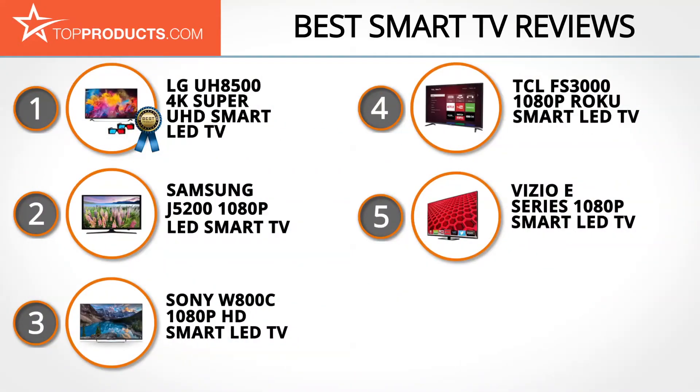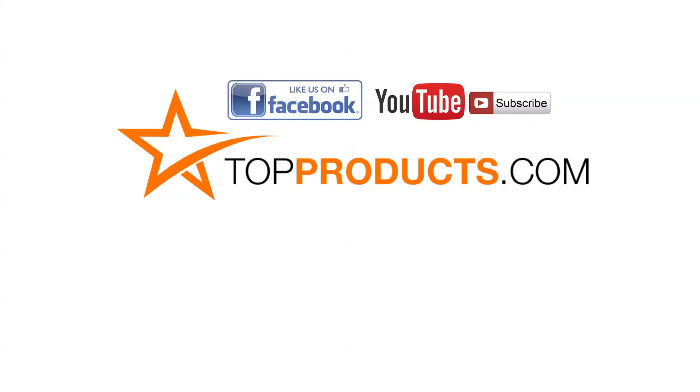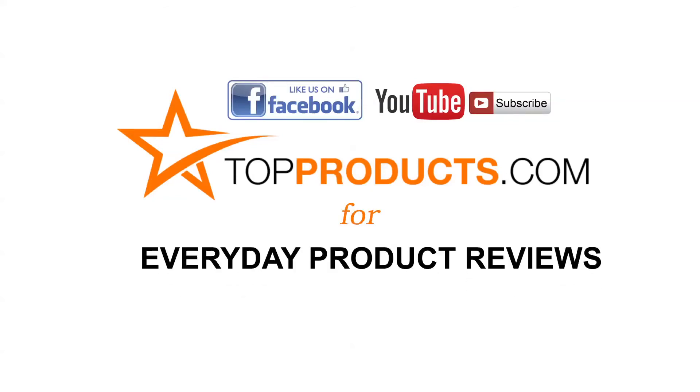These are our top 5 smart TVs — we hope you enjoyed our review. Click now to subscribe to our YouTube channel and like this video. Don't forget to like our Facebook page and visit us at TopProducts.com for more everyday product reviews.